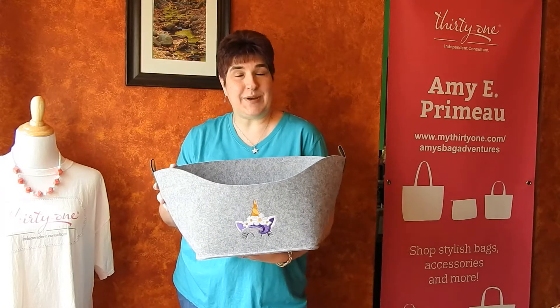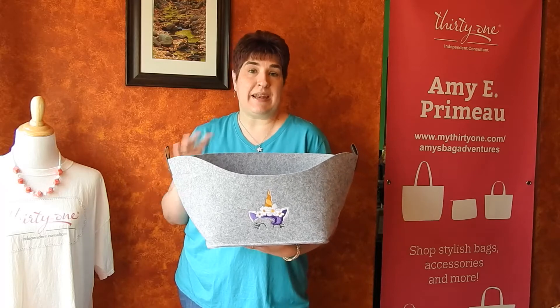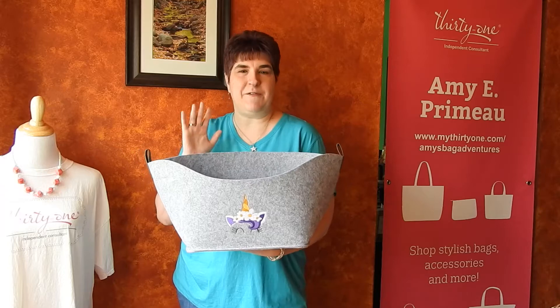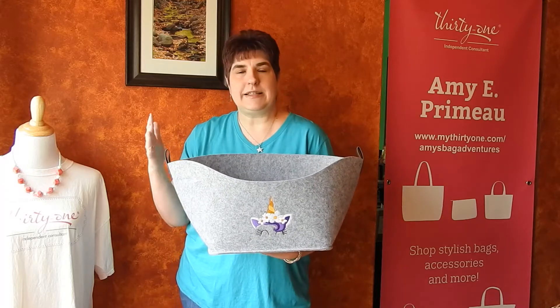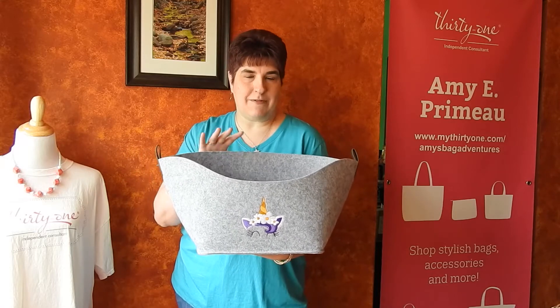Hi! Welcome to Amy's Bag Adventures. I'm Amy Premo, an independent consultant with 31 Gifts, and today we're going to talk about the felt display bin. Felt is very popular right now in home decor and 31 is tapping into that with our felt products.